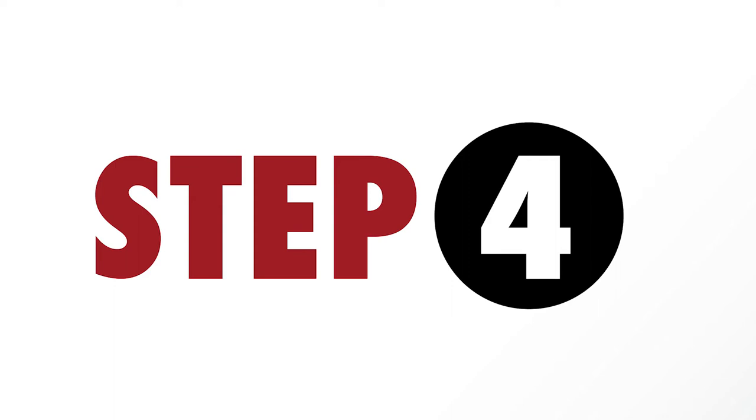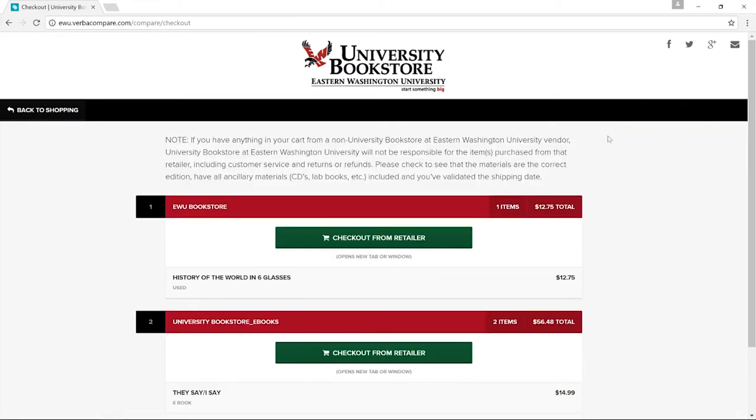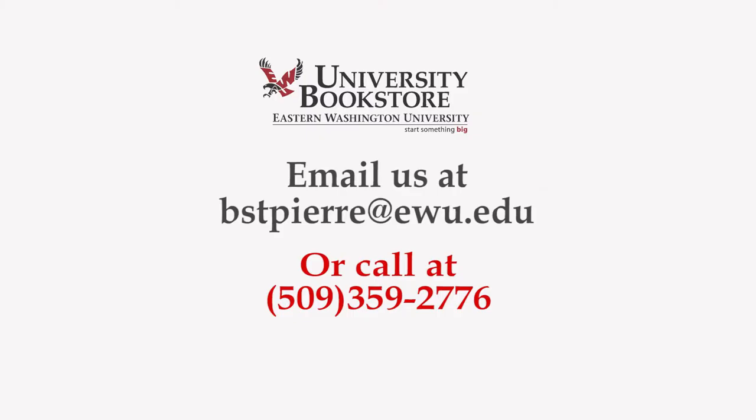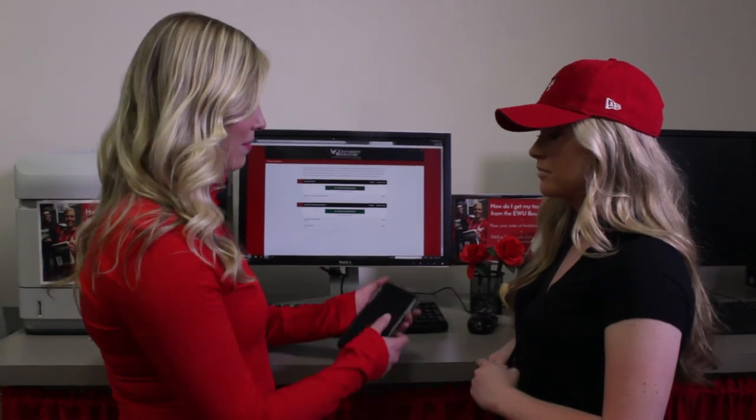Step four: check out from the retailers that you have selected. A separate cart will be created for each retailer. Your EWU bookstore books can be shipped or picked up at our textbook counter when you get to campus. If you don't see your courses listed or would like more information, send an email at bstpierre@ewu.edu or call 509-359-2776. Once you place your order, you receive an email confirmation, and when it's ready to pick up, you'll receive an email like this one.